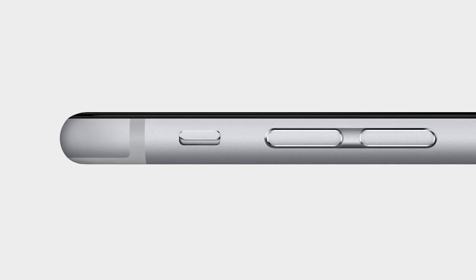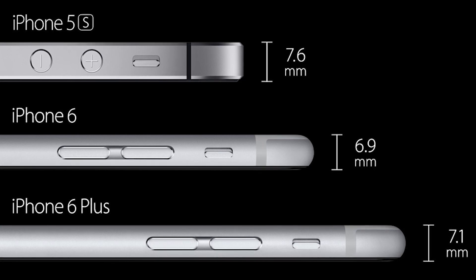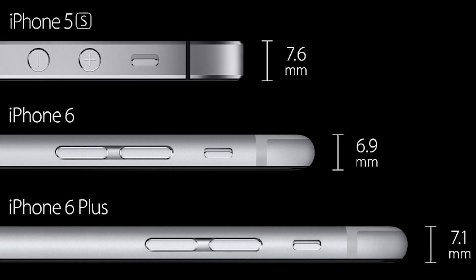The iPhone 6 is also the thinnest iPhone yet, coming in at 6.9 millimeters, and the iPhone 6 Plus is 7.1 millimeters. So they're both thinner than the iPhone 5S.